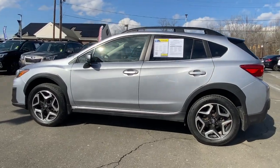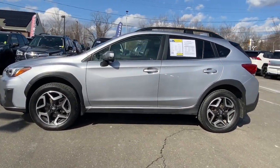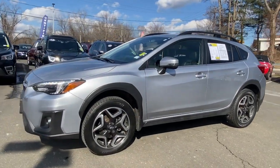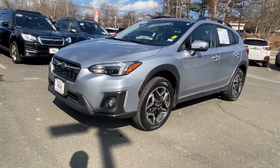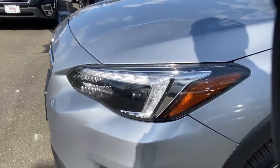These are just some of the great options this vehicle comes with: keyless entry, satellite radio, leather steering wheel, rear spoiler, traction control, intermittent wipers, cruise control, power windows, CD player, and climate control.